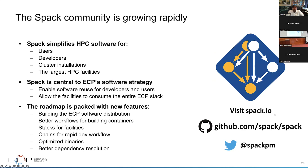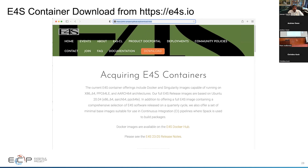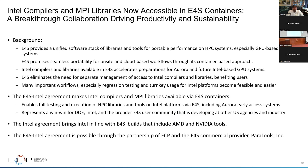Using Spack, we have created containers available for download from the e4s.io webpage, released every quarter. We have support for CUDA with different architectures — compact images for each: A100, H100, MI100, MI250X for different GPUs and processor architectures. There are over 100 different products. We have full-featured images for AMD, NVIDIA, and Intel GPUs available via docker pull or as Singularity images. We now also have the ability to distribute Intel compilers and Intel MPI as part of our E4S images.